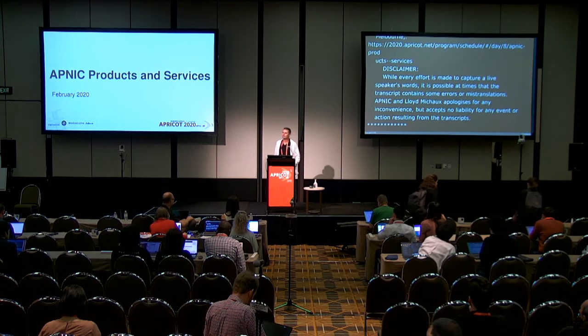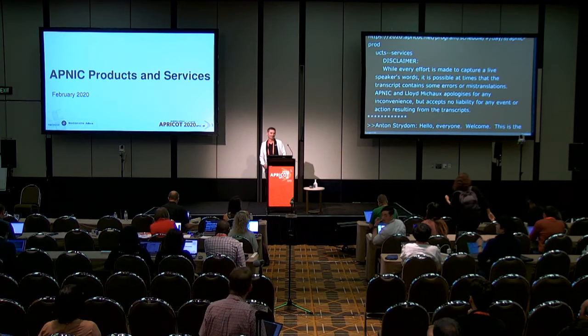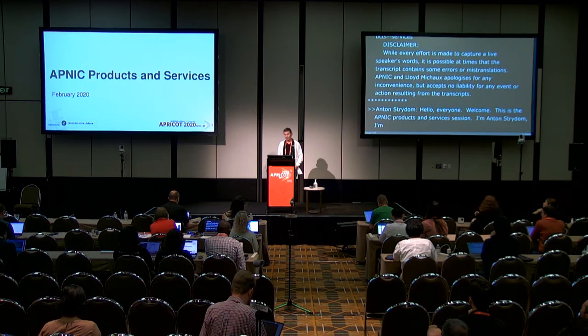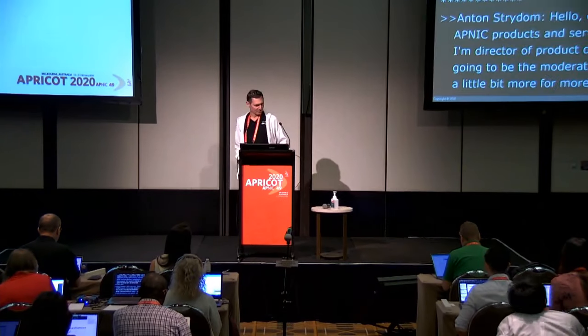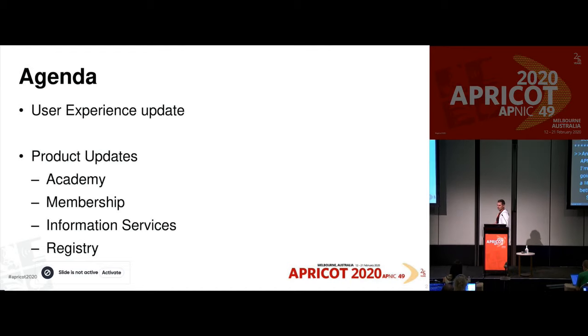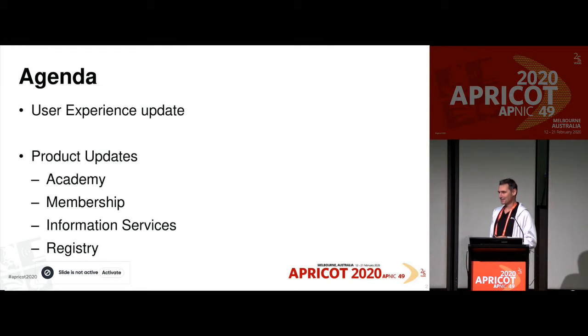Hello everyone, welcome. This is the APNIC products session. I'm Anton Stratum, director of product development at APNIC, and I'm going to be the moderator today. We wanted to wait a little bit more for more people, but I think we'd better get started. This session will have five presenters. We're going to start with a user experience update by Dale Roberts, our manager for digital customer experience, overseeing the whole user experience of all the product families at APNIC.